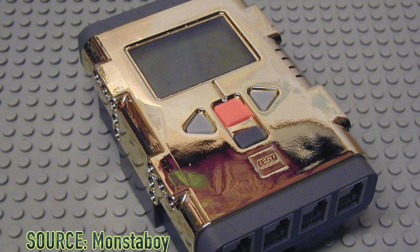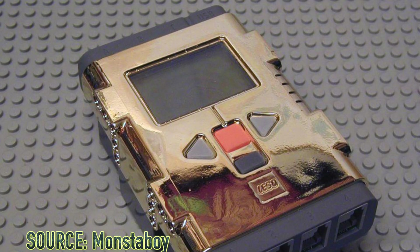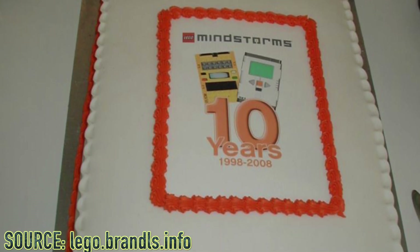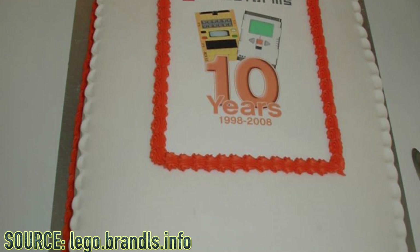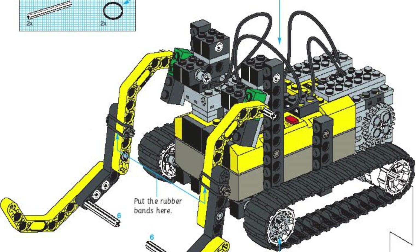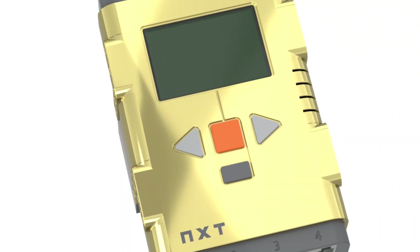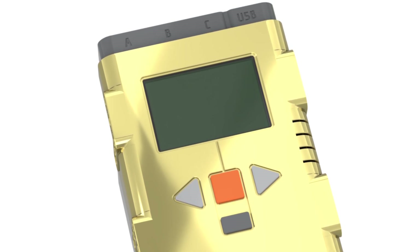Next up we have the LEGO Mindstorms Gold NXT, and only 30 copies of this were ever made. Back in 2008, LEGO Mindstorms had its 10th anniversary since the first Robotic Command Explorer was made back in 1998. The official LEGO company held a party for the 10th anniversary in November of 2008 at the LEGO Idea House in Billen, Denmark. There were a total of 30 important attendees at the party, and subsequently 30 gold NXT units were made and handed out to the most important attendees.